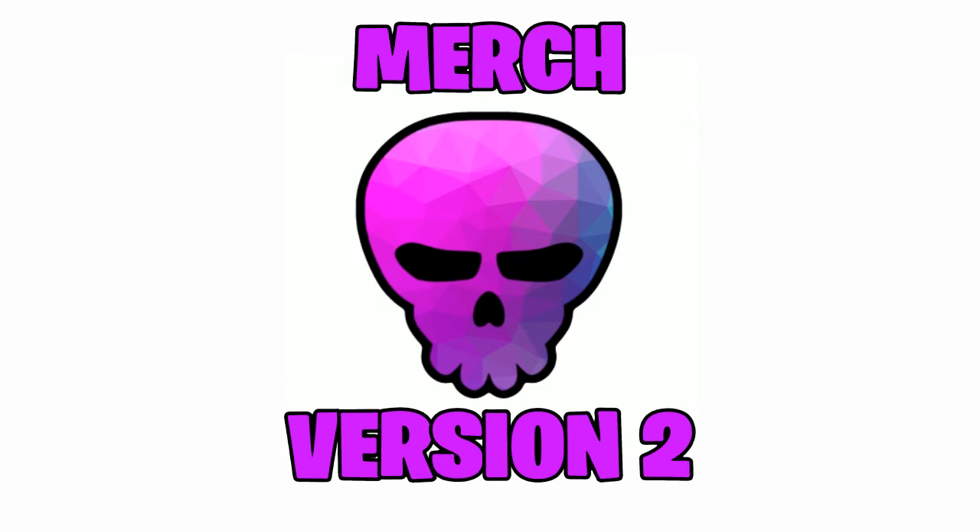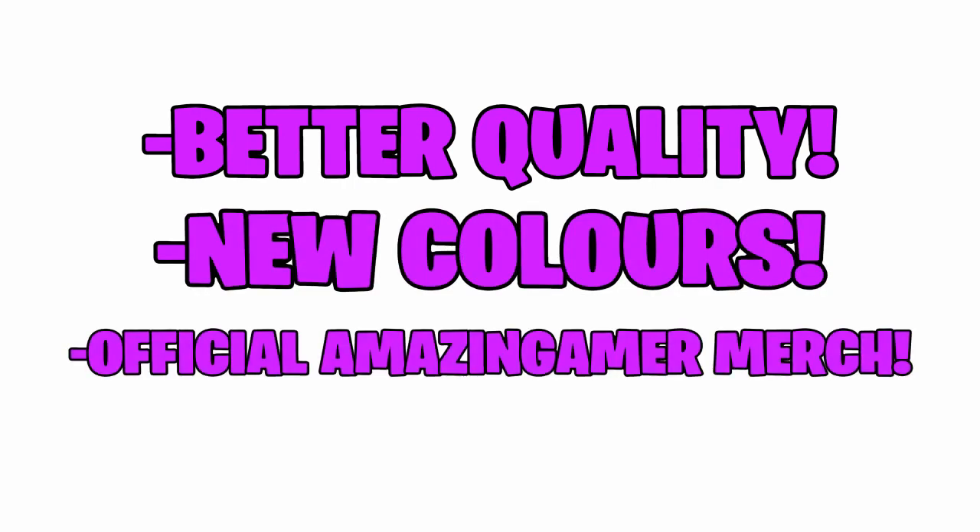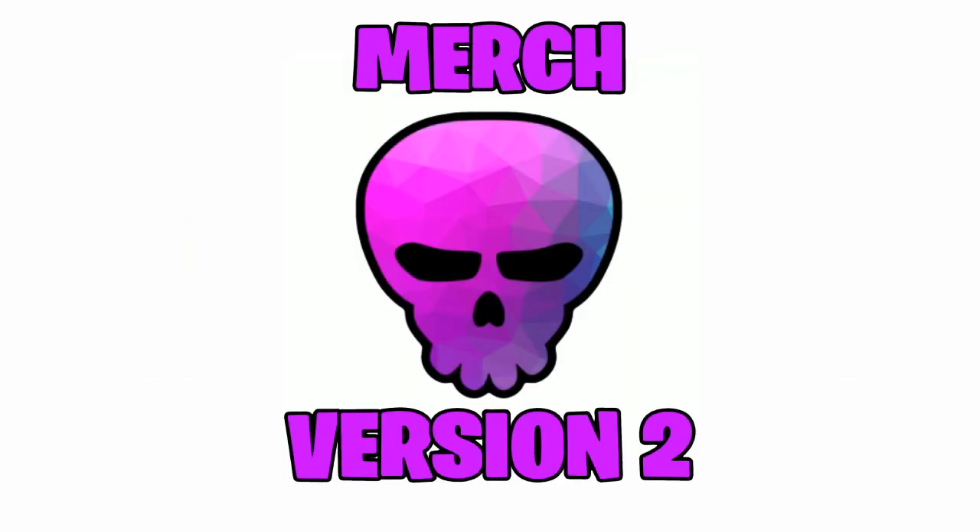That basically summarises everything new in Merch version 2 — better quality, new colours, and the official Amazing Gamer merch. I can't wait for the future of Project 10K as we take it further next month.